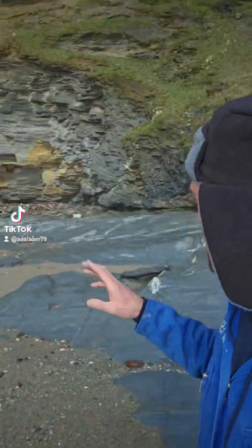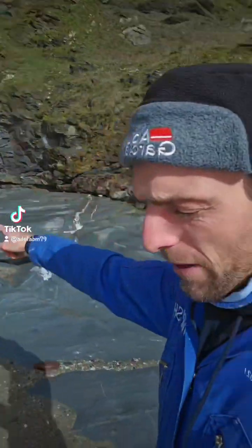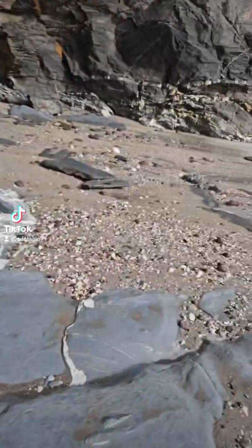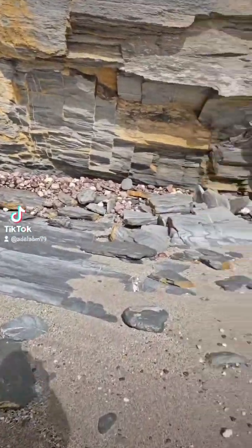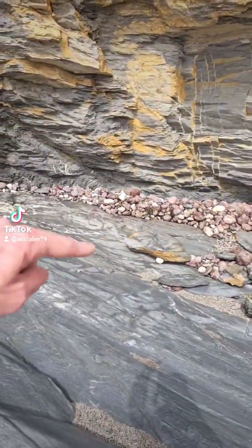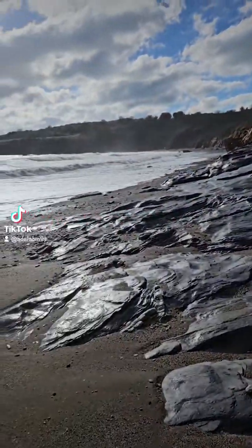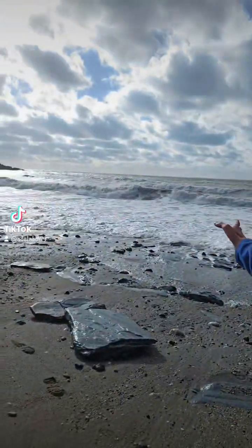Usually down this end, it's full of stones — you can see them all piled up at the end there. Normally all of this would be covered in boulders or stones like this, and it'll be quite thick, all the way up and all the way along. But due to the direction of the wind and the force of it, it stirred all this up and literally removed it all back into the sea.